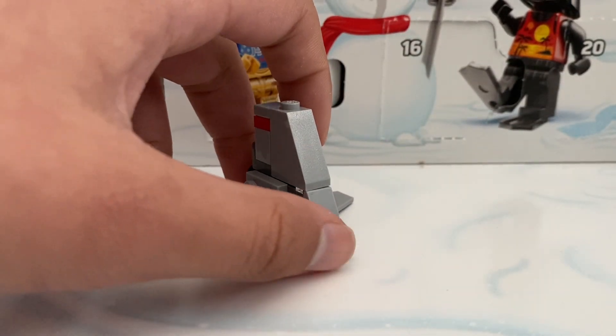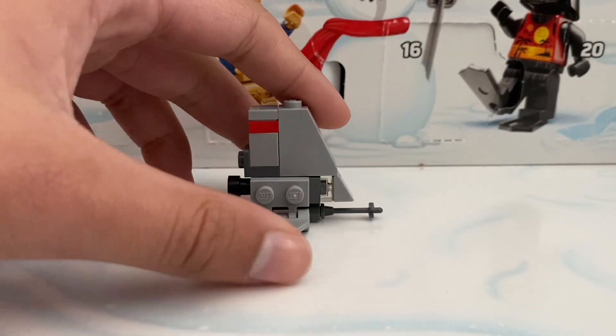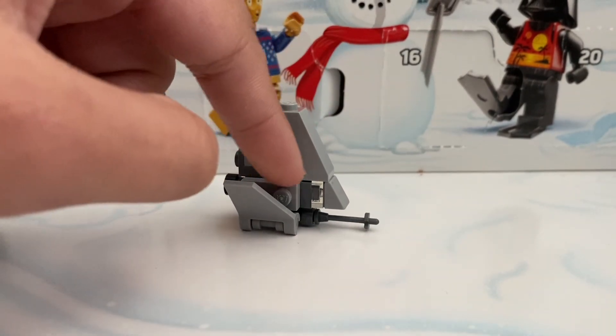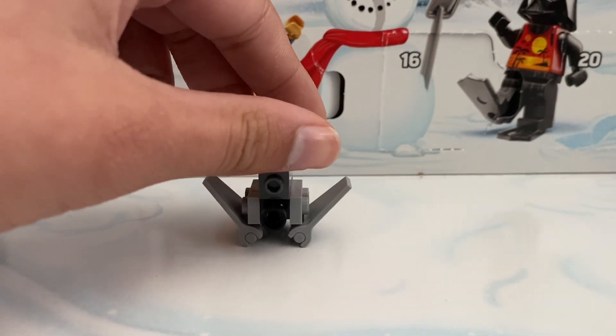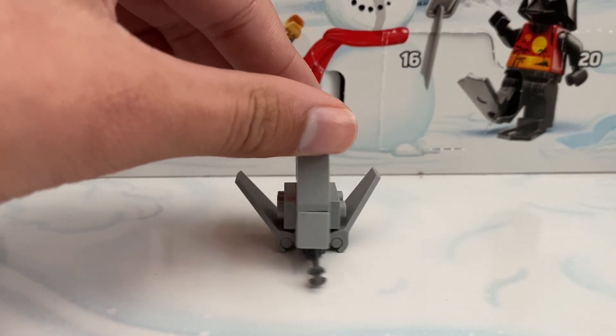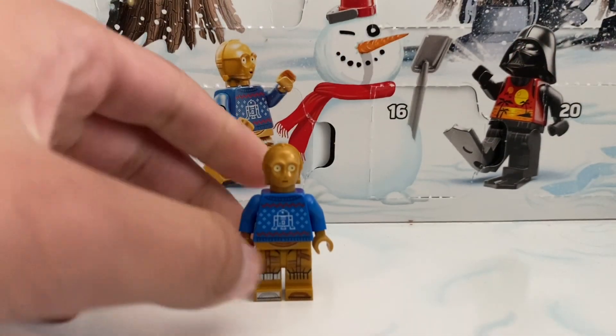Day eight we did get a T-16 Skyhopper. This is where the little bullets shoot out of — the gun turret there. The wings can lift up like that, the cockpit is right over here where that clear piece is, and in the back we just have the engine. This is a pretty cool build.